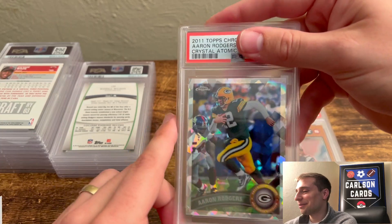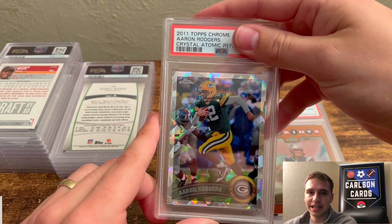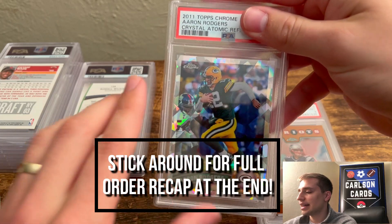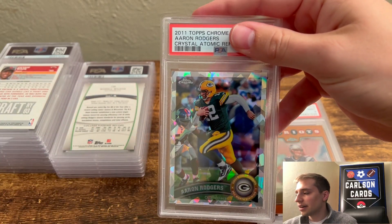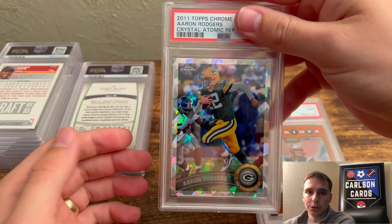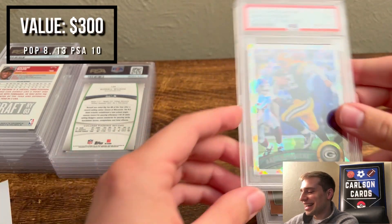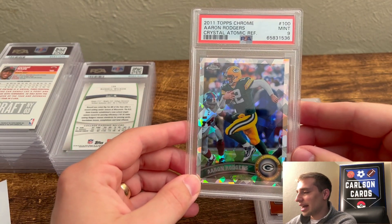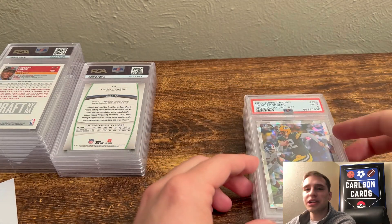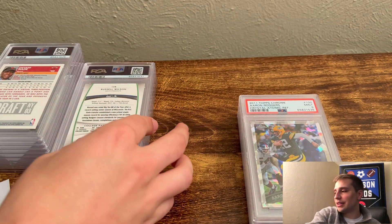I'm super excited about this one. This is the Aaron Rodgers Crystal Atomic Refractor 2011 Topps Chrome. If you're familiar with this set, this is the only year they did these crystal refractors, and this card looked absolutely beautiful — bought it at a local card show. Pulled a 9. Any of these with an outside shot at a 10, you always hope, but it's not guaranteed.